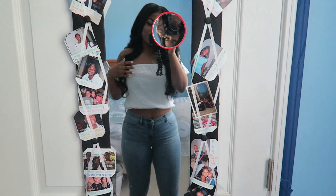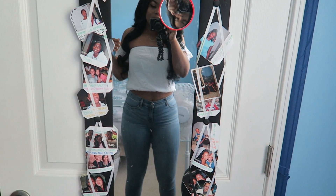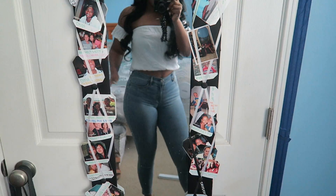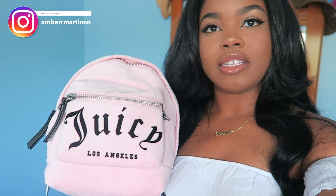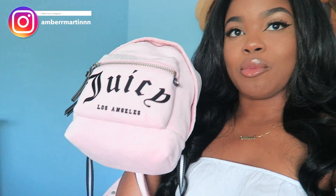Good morning y'all, so today is Saturday and it's Micha's birthday party later. Right now Donovan is about to come over and we're about to go look at some apartments. I just have on this little off-the-shoulder top that I got from PacSun, these jeans also from PacSun, and I'm wearing my Fenty slides. I got this bag from Urban Outfitters online.